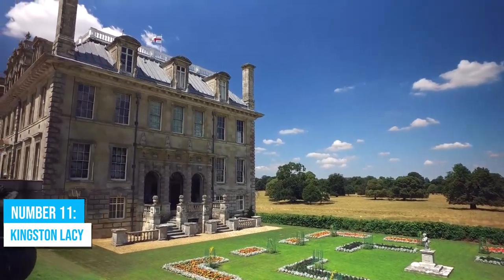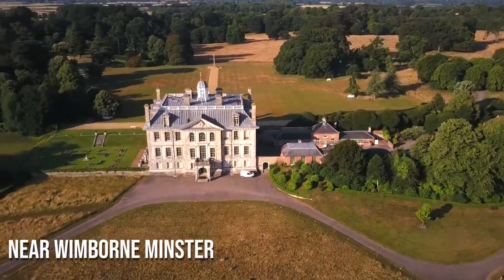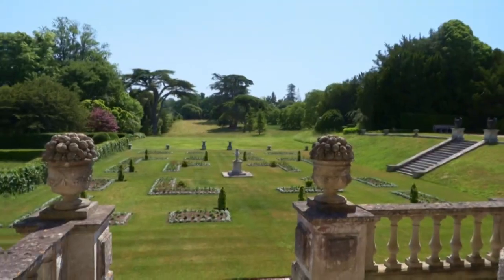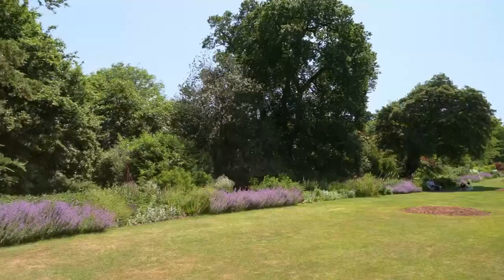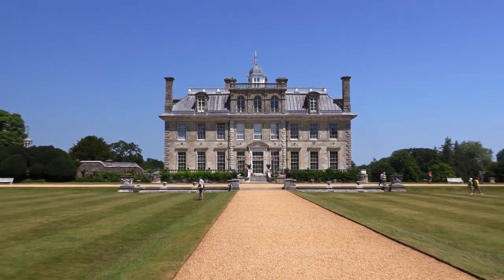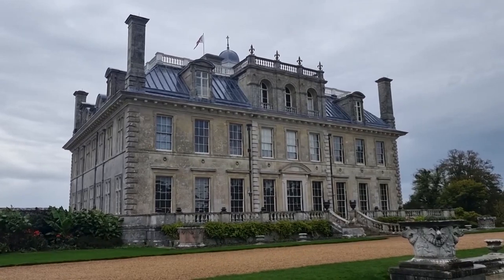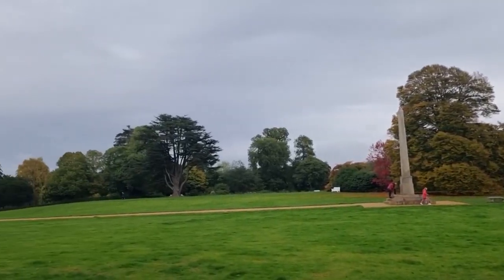Number 11: Kingston Lacy. Kingston Lacy is a historic house and estate nestled near Wimborne Minster. Its remarkable Italian-inspired architecture and striking gardens will leave you awestruck. This cherished landmark invites you to journey through time and delve into the alluring history of the Bankes family, who called it home for generations. Located just north of Poole, Kingston Lacy is easily accessible, beckoning you to discover the charm of this coastal county.